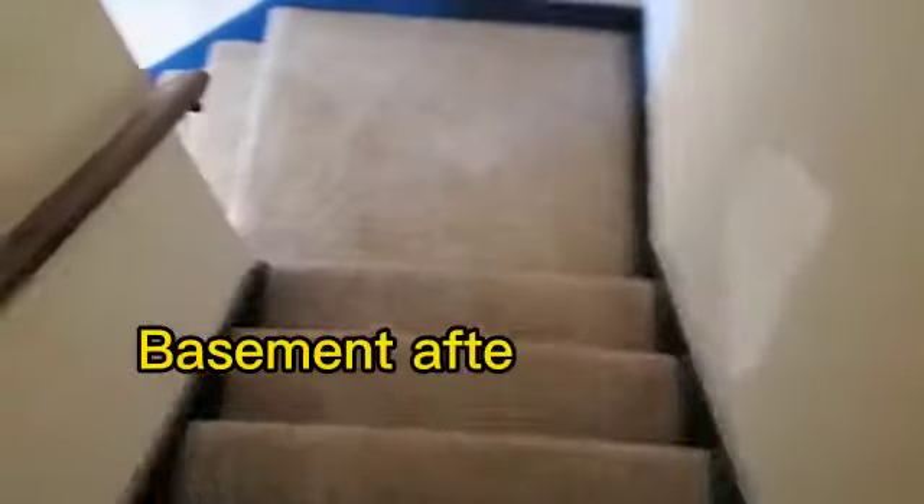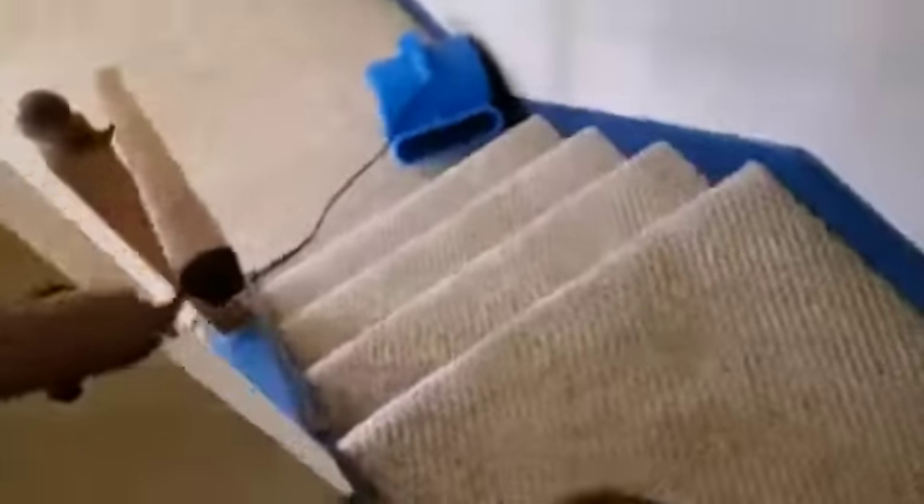So this is the after. The stairs look clean — this is after the carpet cleaning. This is the after, and it's looking great. Look at that.